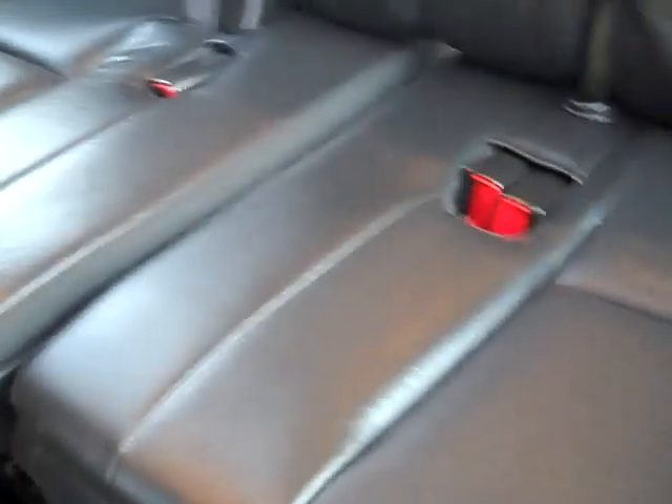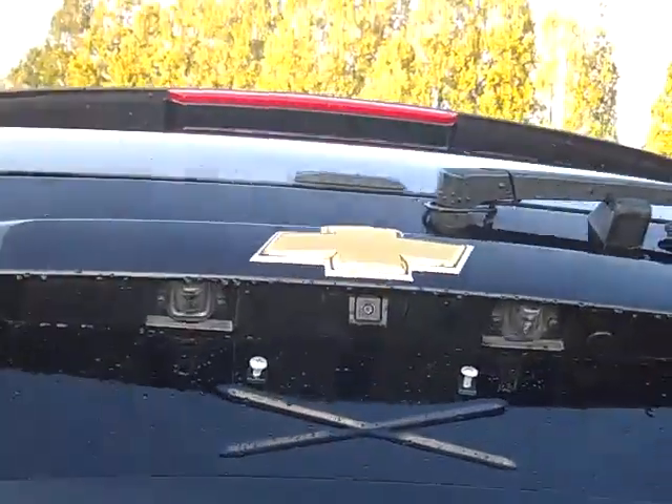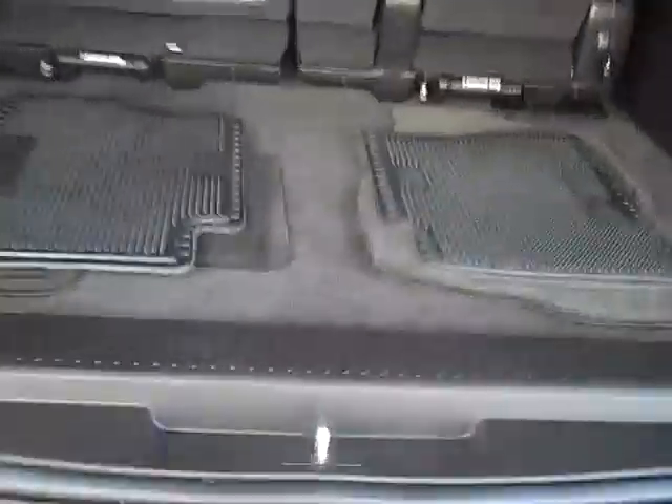Power release seats in the second row pop up for you. Again in the third row, seats back here are very clean as well — don't look like they've ever even been used. Coming around to the back, it's got the rear view camera. The mats look good, nice and clean all the way around. Headliner's nice and clean in this truck.